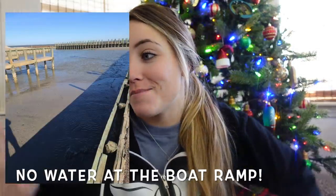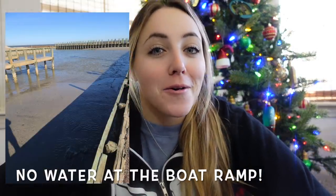Merry Christmas y'all! It is now December 25th and I decided this is going to be a Christmas Eve and Christmas Day vlog. This morning we woke up, opened presents with my parents, and then tried to go fishing but the water was too low, so we unfortunately didn't get to have a Christmas morning fishing trip. Instead, we just came back home, I changed, and we're about to head over to my parents' house and start working on Christmas lunch slash dinner.